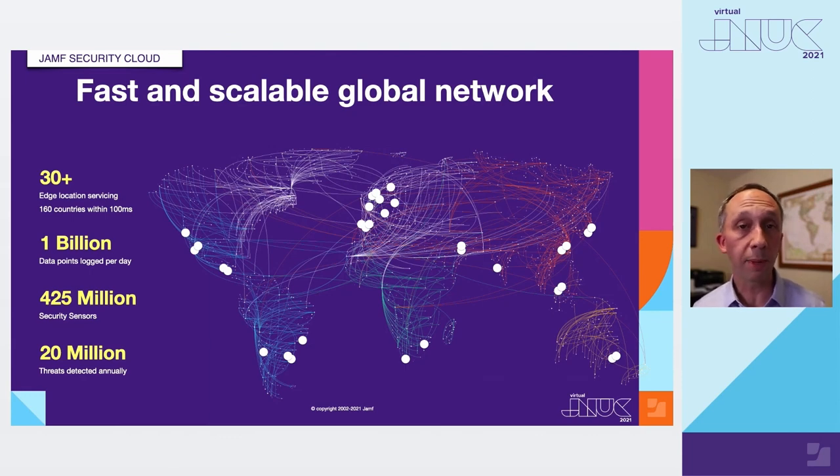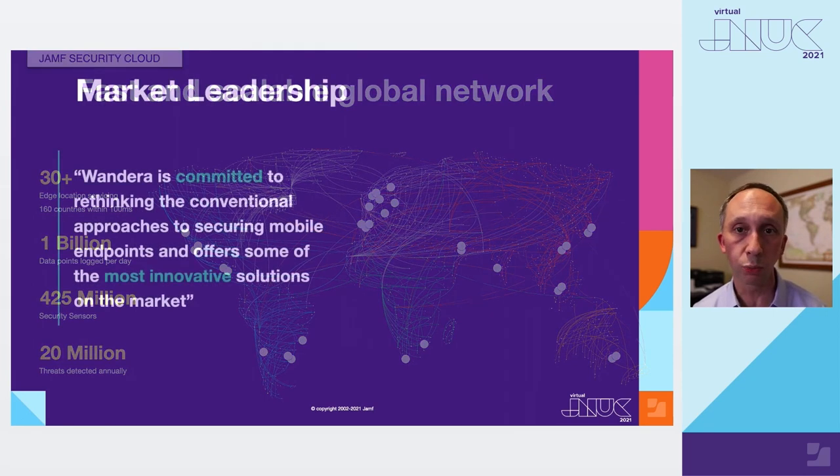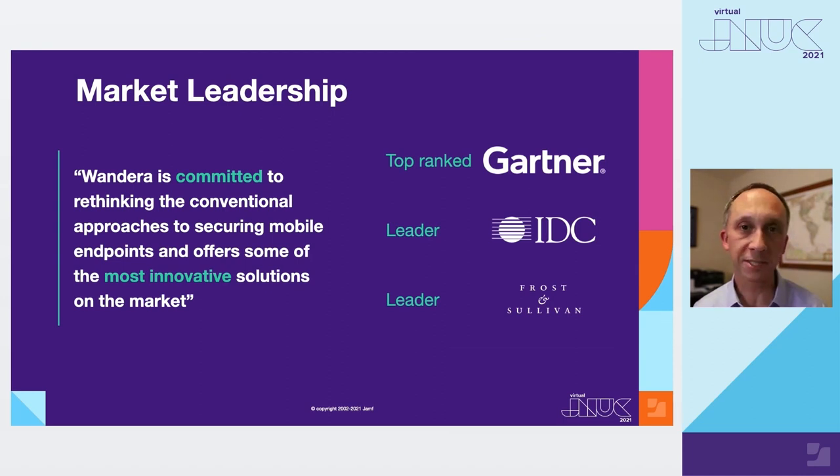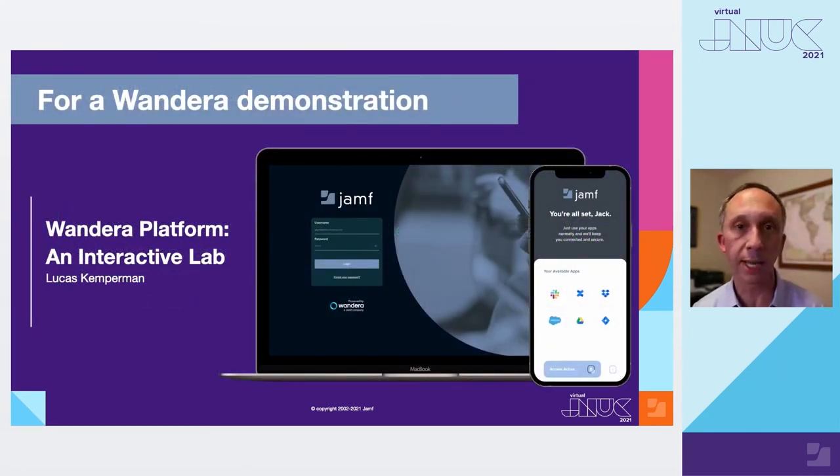In terms of the global network, we have a number of points of presence around the world ensuring workers get the best performance no matter where they roam. That globally deployed infrastructure means policy matches wherever the worker is located — they don't have to backhaul traffic to the organization's edge, which is great for performance. In terms of market leadership and recognition, all leading analysts cover the spaces we're in — Private Access with the ZTNA solution and mobile threat defense — and we've been recognized by all leading analysts. I encourage you to seek out your Gartner subscription and look at the reports, or reach out to us for a copy.